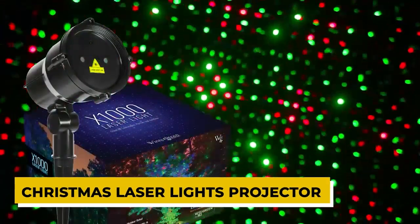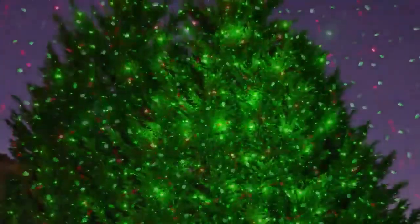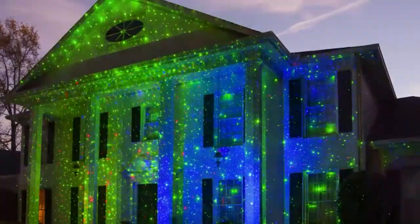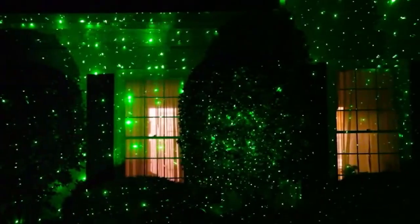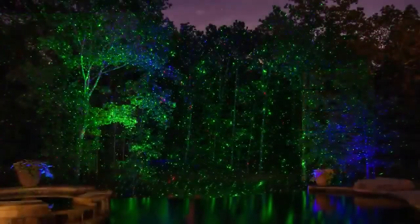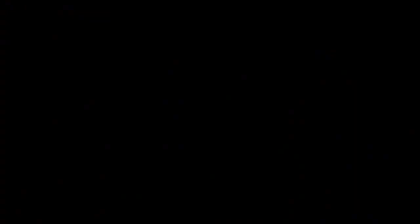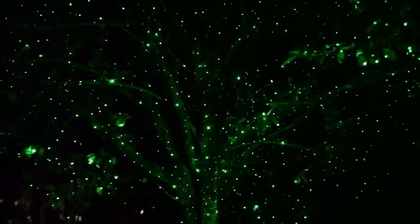Christmas Laser Lights Projector. Don't just settle for boring old string lights this Christmas — step up your game with our amazing Christmas Laser Lights. These lights will transform your home into a magical winter wonderland. With five different patterns to choose from, including snowflakes, jingling bells, Christmas trees, and more, the red and green lasers create a stunning blinking effect that is sure to wow your guests.